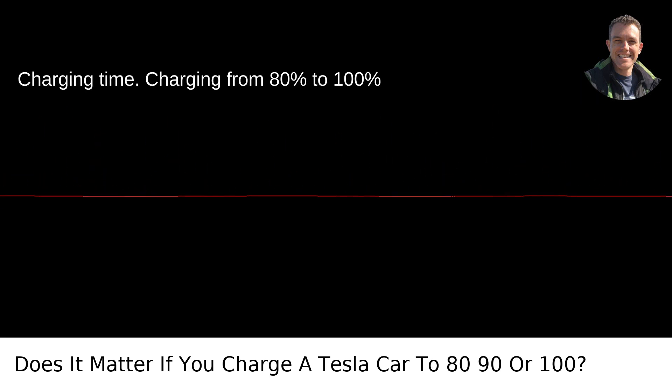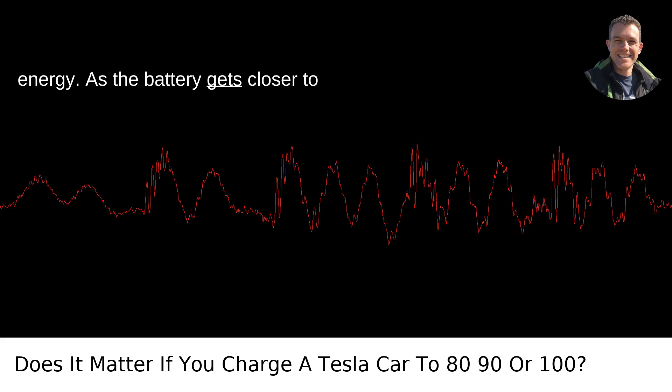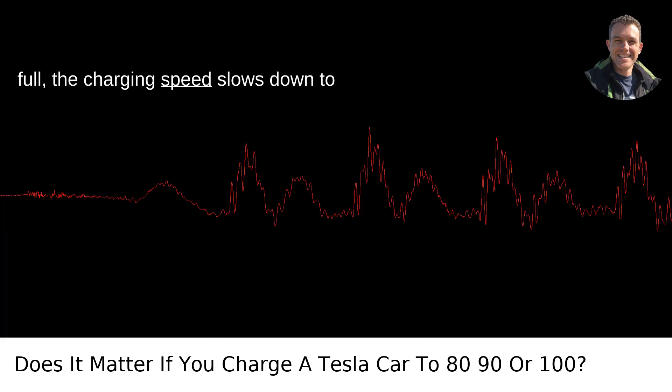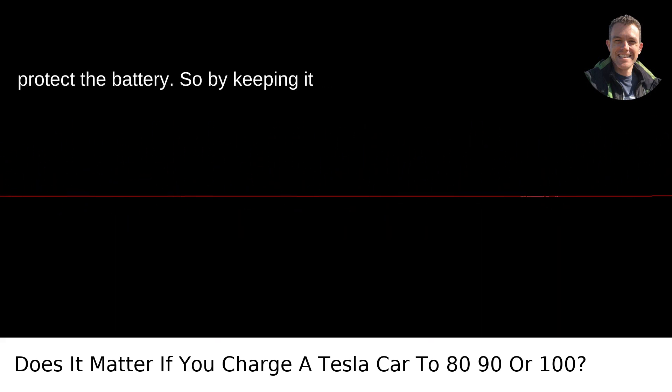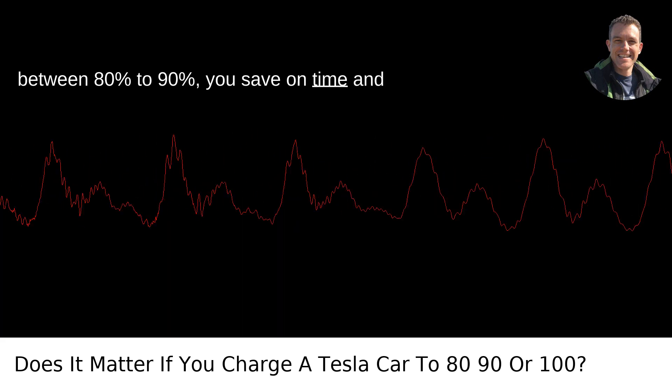Charging time: charging from 80% to 100% takes disproportionately longer and more energy. As the battery gets closer to full, the charging speed slows down to protect the battery. So by keeping it between 80 to 90%, you save on time and energy costs.